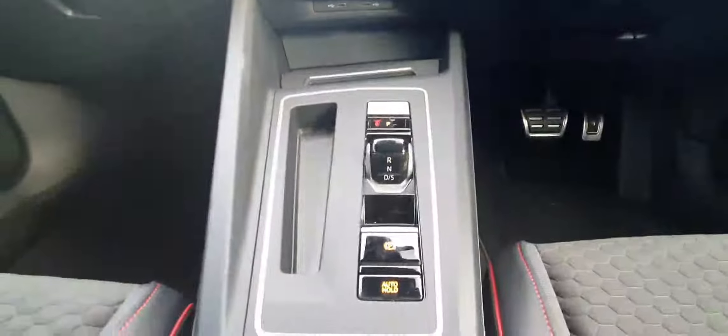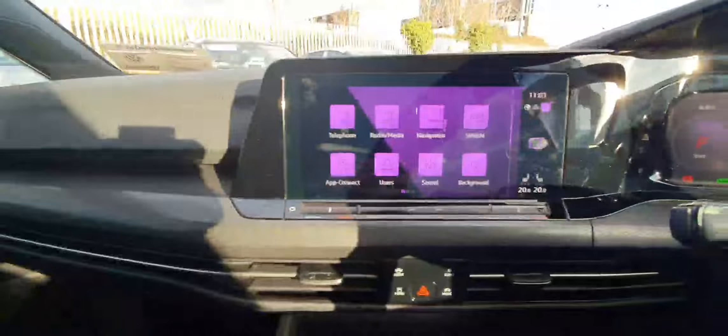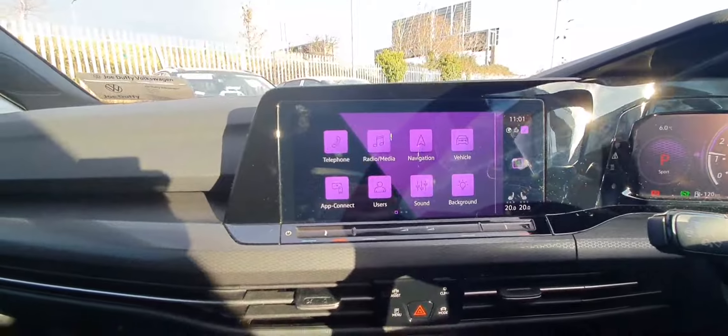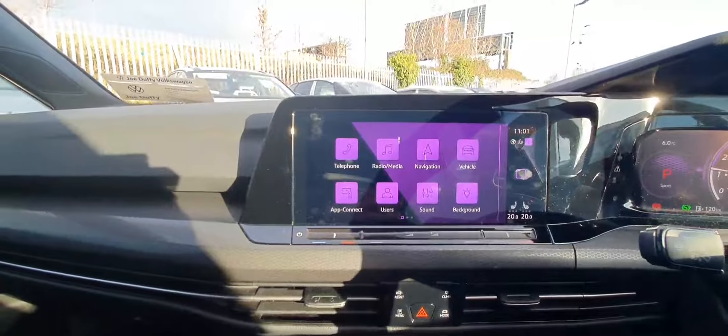You have your manual transmission, your electric handbrake, and your stop-start button. With the infotainment system, you have USB input, AUX input, Bluetooth connectivity, and Apple CarPlay.